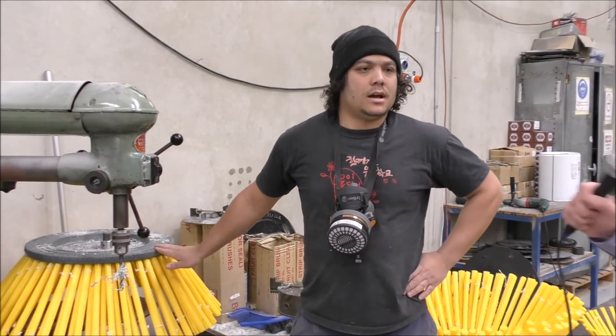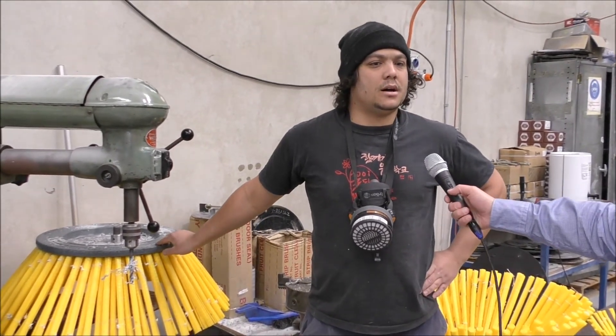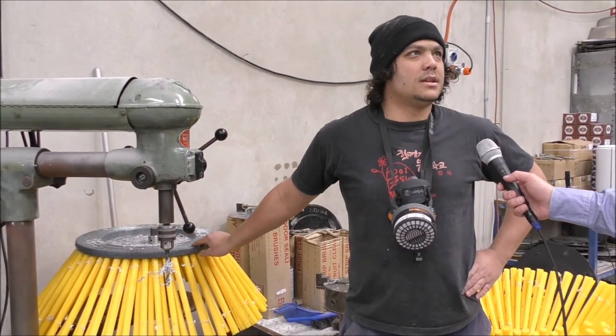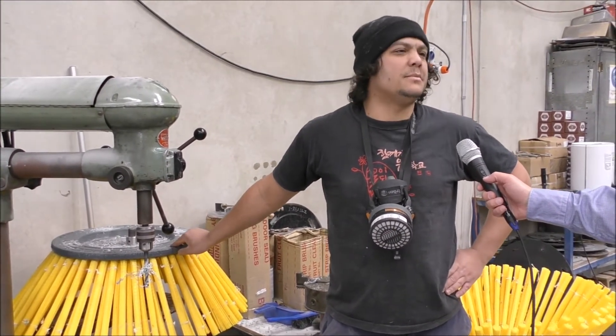And how long have you worked for Industrial Brushware? Well, I can technically say since last year, so yeah, about a year now.